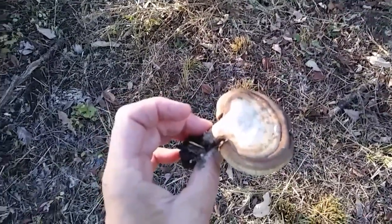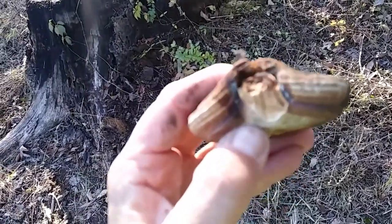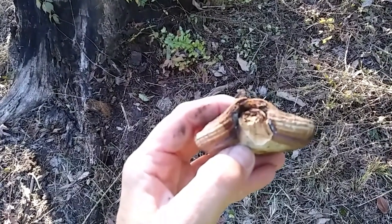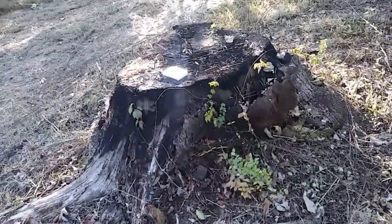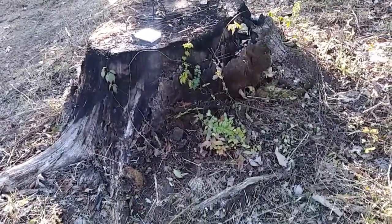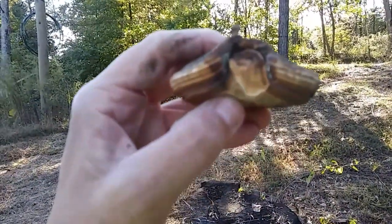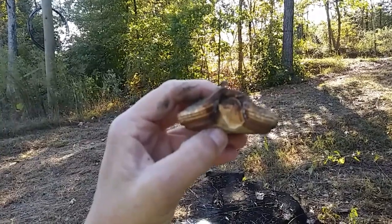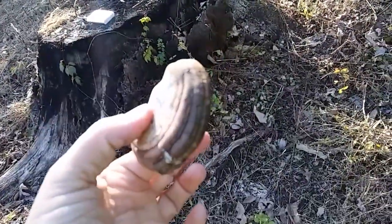Let me break this in half and see what it looks like on the inside. I literally could not break it in half — I was able to get the stem off. That's what it looks like. It was not growing on this big stump; there's a bunch of other little mushrooms growing on the stump. It's green on the underside — so I don't know what it is.